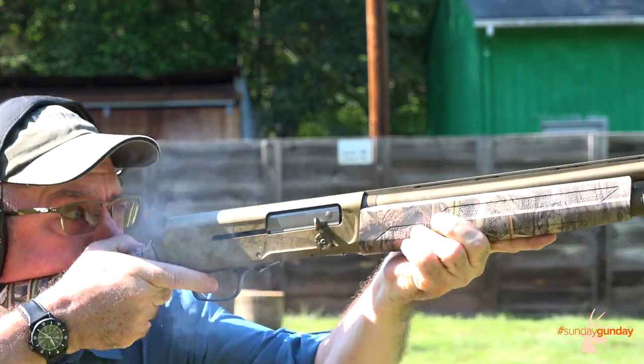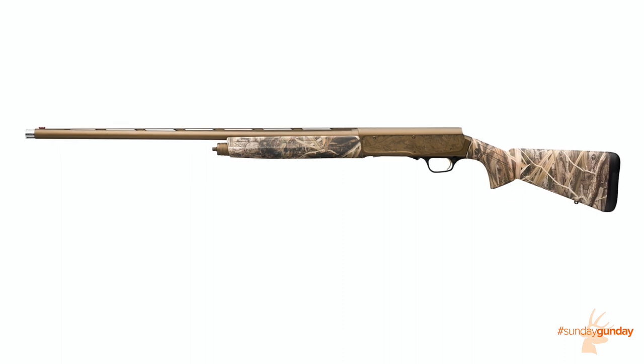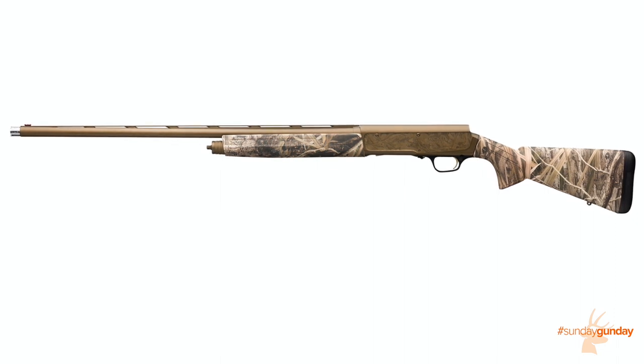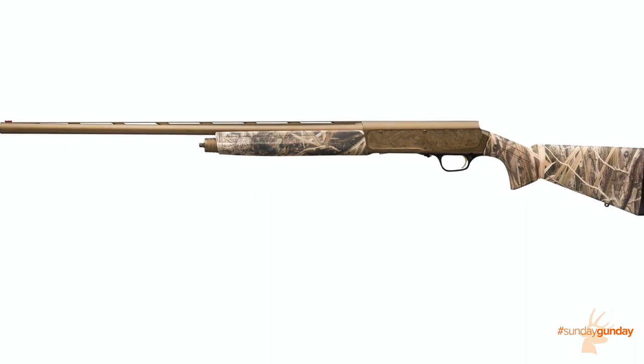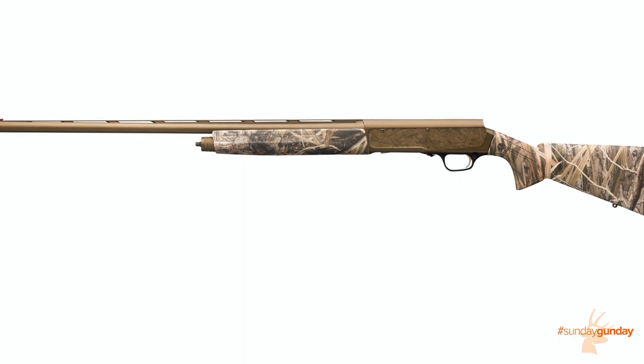Chambered for 2¾-inch 16-gauge shells and able to launch 1⅛ ounces of No. 6 lead shot at pheasants and nearly an ounce of steel at waterfowl, the Browning A5 Wicked Wing Sweet 16 weighs in at only 7.3 pounds — much less than most modern 12-gauge waterfowl shotguns — making it an easy carry in the dove field and a pure delight in the duck blind.